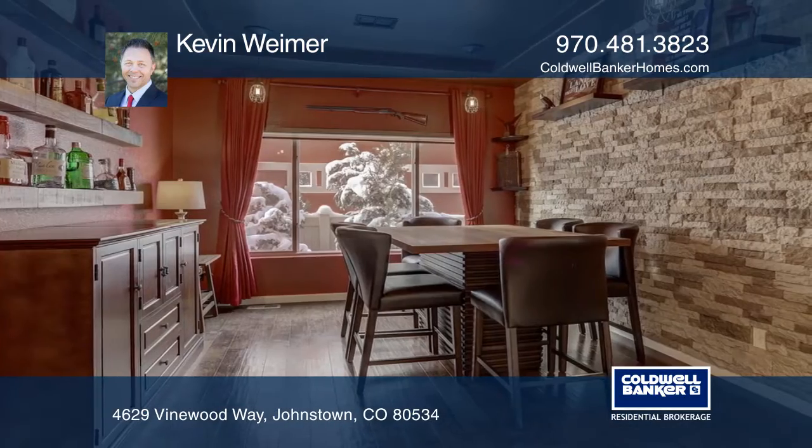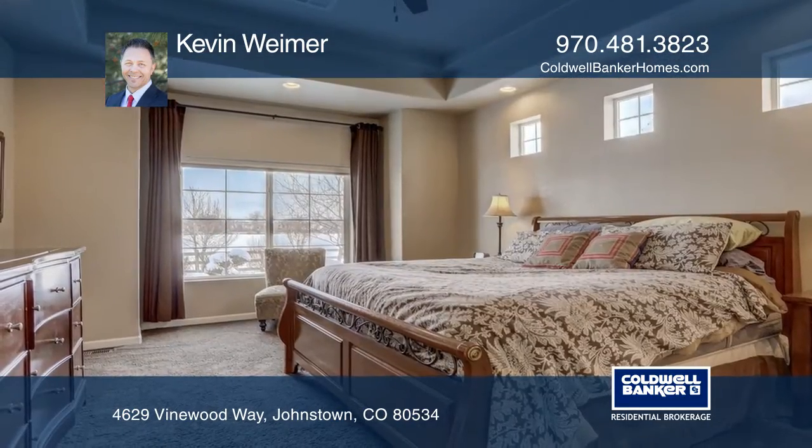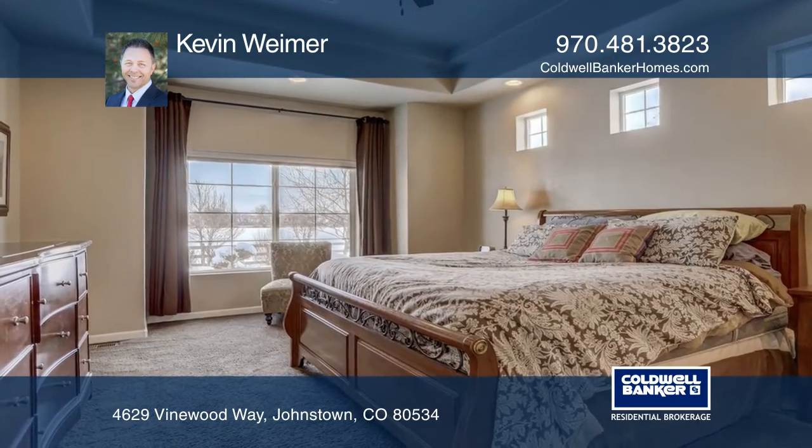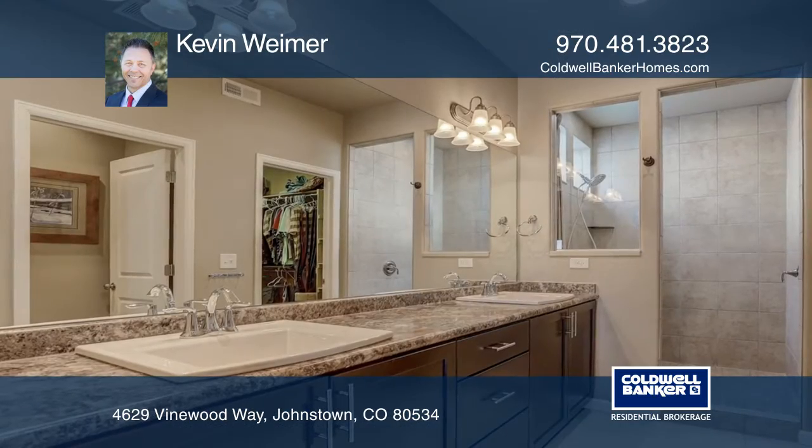The main floor laundry room includes the flooring and plenty of cabinet space. This home features two master suites. The unfinished basement contains nine-foot ceilings and oversized windows. This home is complete with a heated garage and a backyard with amazing views.